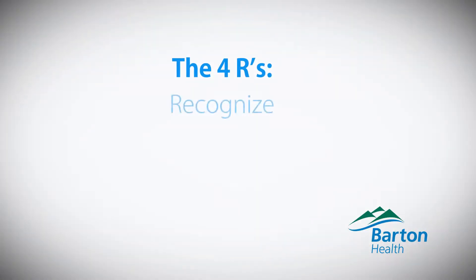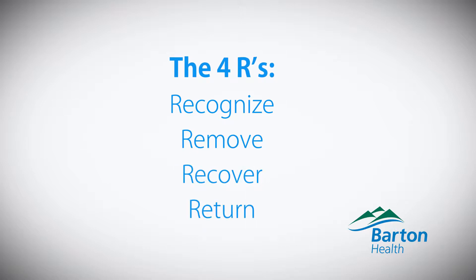The four R's: recognize, remove, recover, and then return to sport.